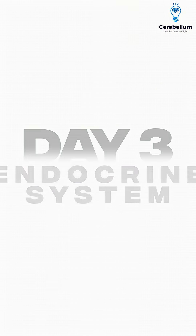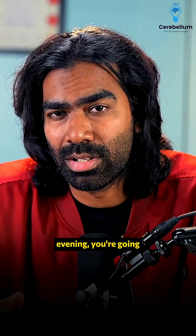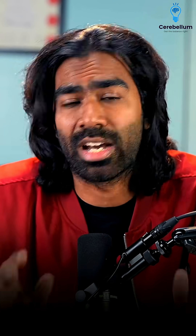Day three: in the morning, start with the endocrine system, which is kind of an exam gold, and complete it. In the evening, do topics like nephrology and dermatology — short and punchy topics, but very, very high yielding and high scoring.